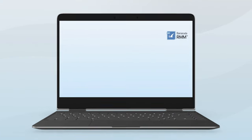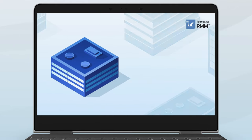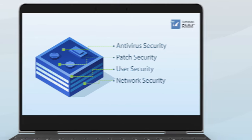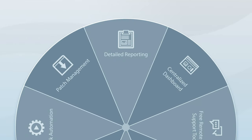Barracuda RMM is the first RMM tool to include a built-in site security assessment that helps you identify vulnerabilities in client networks and address them while generating business opportunities. Also included are vital MSP capabilities such as task automation, patch management, detailed reporting, and more.